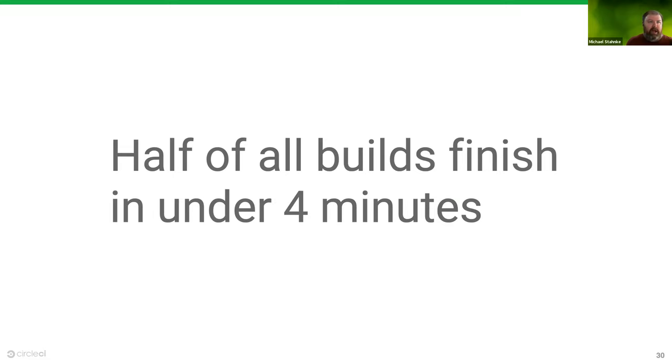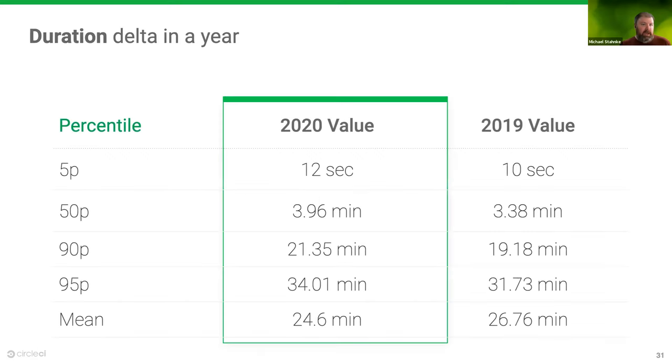Year over year, there's not a big significant change in duration. Generally, durations have gone up just a tiny bit — possibly because people have added more tests and are doing richer validation. Interestingly, the mean is actually a little shorter, suggesting that the longest-running pipelines aren't as long as they used to be, perhaps because some engineering investment has been made there. Not a significant difference from 2019 to 2020, but duration is adding a little time while the mean continues to go down.